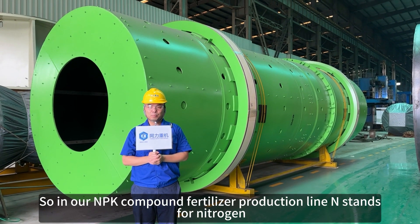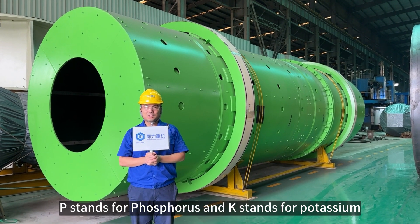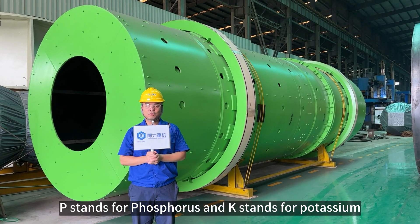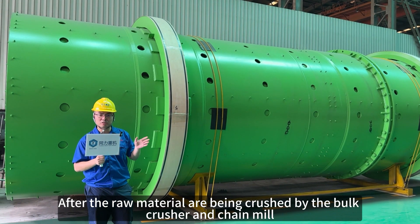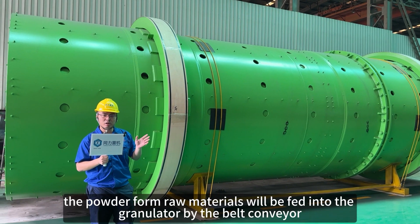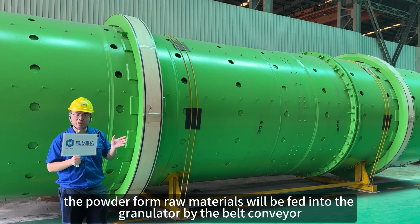In our NPK compound fertilizer production line, N stands for Nitrogen, P stands for Phosphorus, K stands for Potassium. After the raw materials are being crushed by bar crushers or chain mills, the powder-formed raw material will be fed into the granulator through belt conveyor.